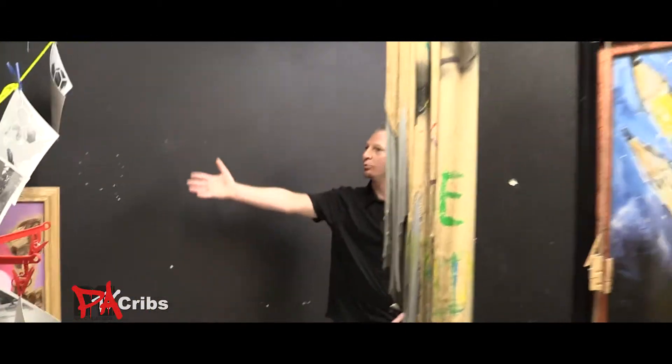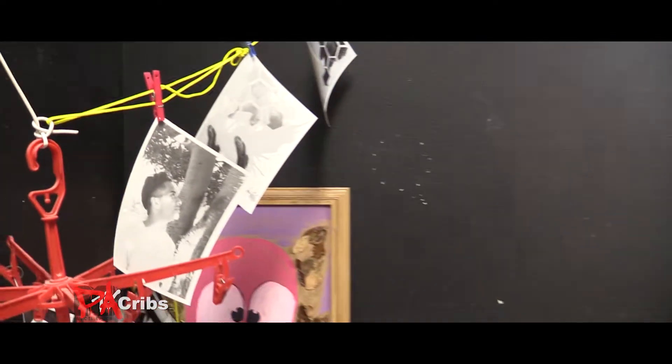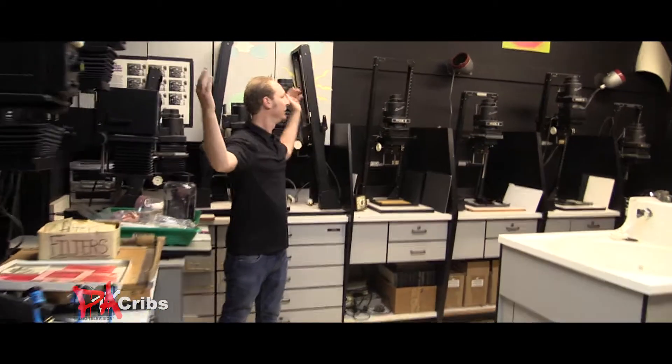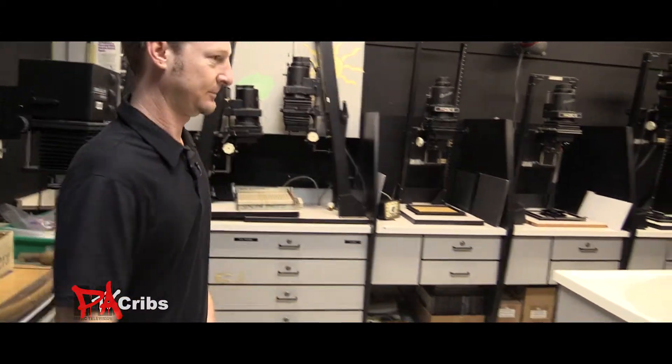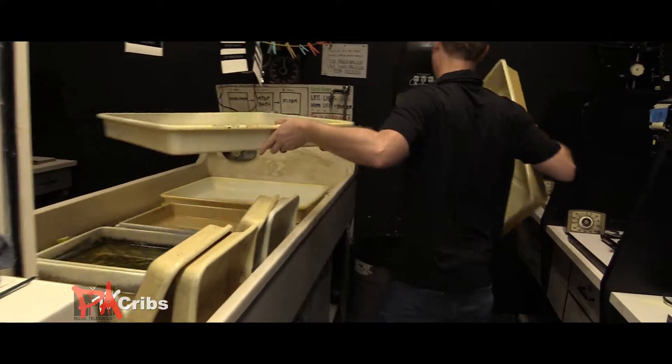Here's some student work — this is where we hang the pictures, the prints, after they dry. And if you come on back here, this is the darkroom where all of the enlarging happens. Right down here we have all of our chemicals and trays. That's what it looks like when we're working.